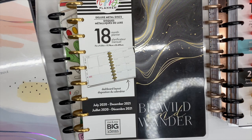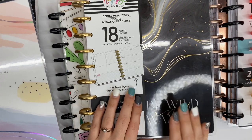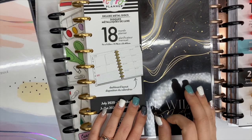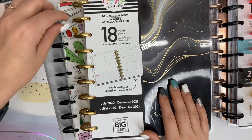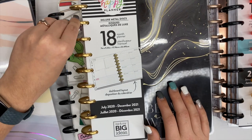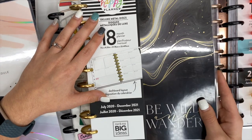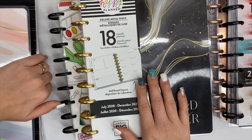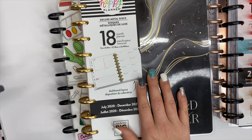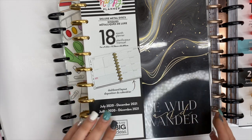Let's start with this one — this is a dashboard layout from the Happy Planner. Actually all of my planners are from the Happy Planner, and I love it because they are on a disk-bound system, which means it is 100% customizable. You can literally take anything out of the planner and add anything to it, so you can fully customize your planner, and that's really important to me.